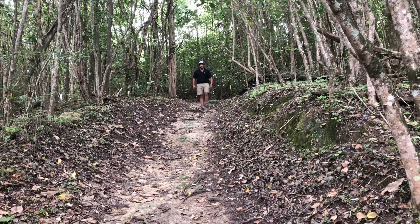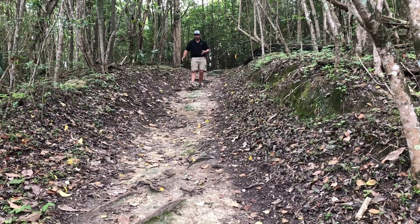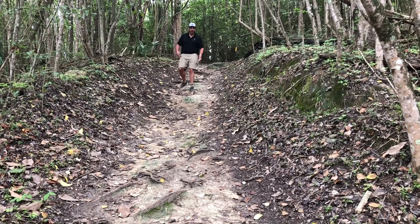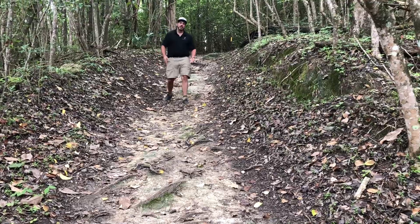As you're walking down the History or Fitness Trail, just be mindful of the roots, the rocks, and the hill elevation you have to go down. Please take your time and be careful, especially if it's wet.